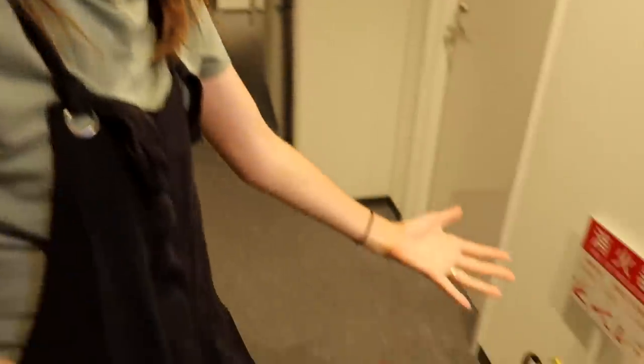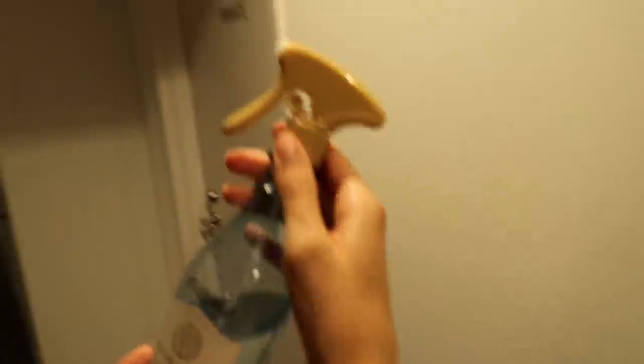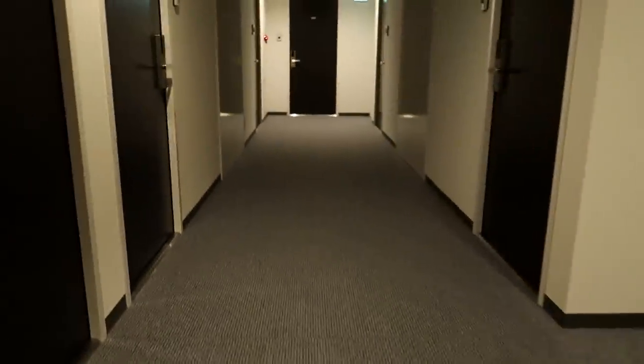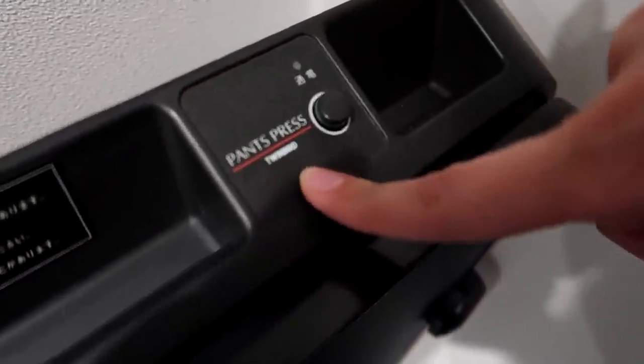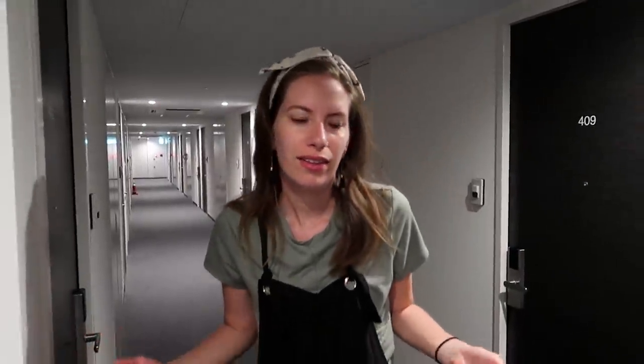First off, as soon as you get out of the elevator there is a deodorizing spray — in case you made the elevator stink. Oh it smells like nasty hairspray perfume. I'm choking on it! Then there is also a pant press machine that you can borrow to take to your room if you need to press your pants. We have pretty wrinkly clothes, we could probably use it.